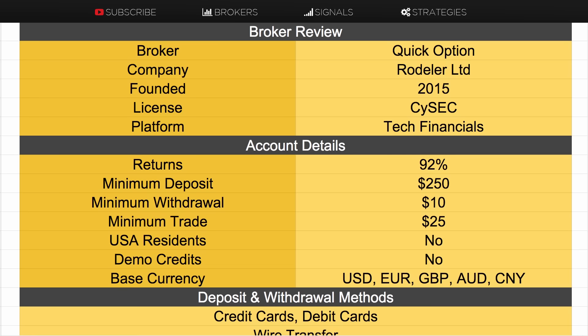Hi guys, this is Chris Morton from binaryoptions.net.au and in this video I am reviewing Quick Option Binary Option Broker. This broker is quite interesting as it only has its platform on mobile — that being iPhone or Android. It currently doesn't offer any web-based service; it's solely focusing on providing a very good experience trading via mobile, and I must say it is a very good layout that they have — it's very easy to use.